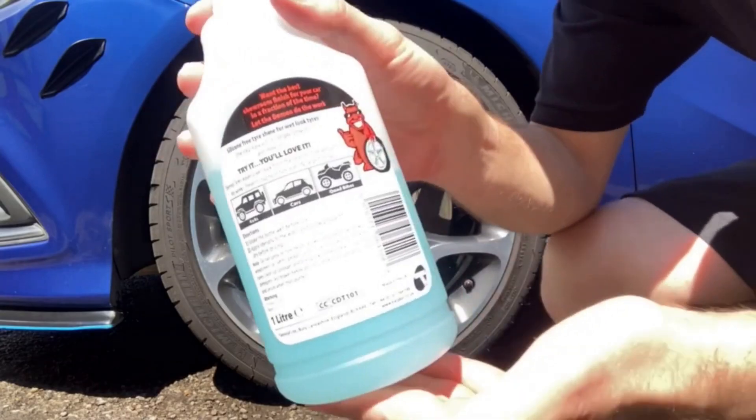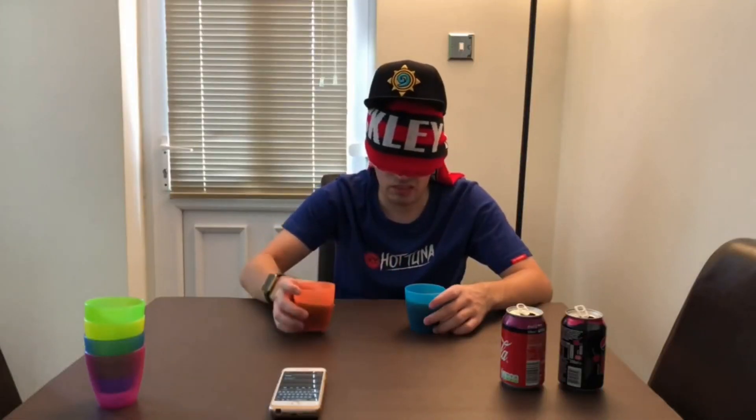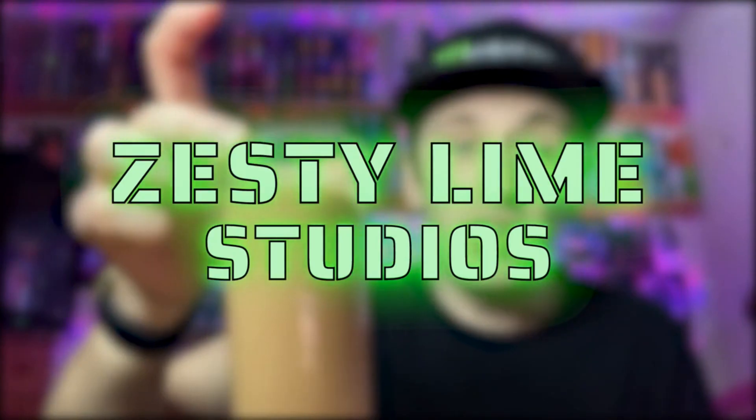Hey, what is going on viewers, it's SD Lime Studios here and welcome back to another drinks review. Today we're reviewing one of these KA drinks, and this one is going to be on the sparkling fruit punch drink. I got this out of a supermarket — actually Tesco — that's why it's not price marked, because supermarkets like Tesco do stock the KA drinks.